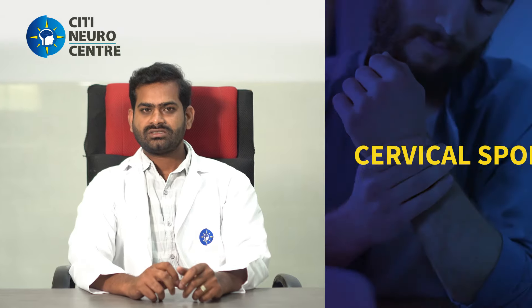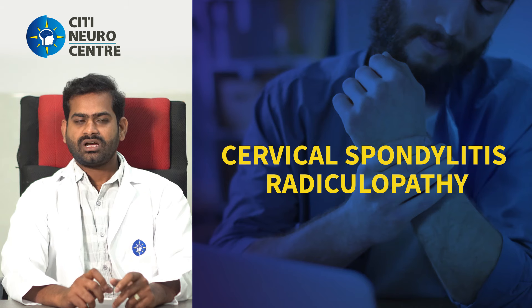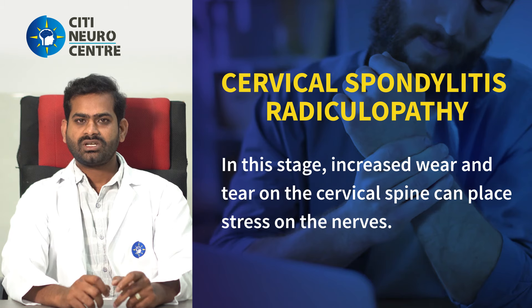The second stage is Cervical Spondylotic Radiculopathy. In this stage, the disc or bone puts pressure on the nerve root. This can cause pain radiating to the last two fingers and toes.